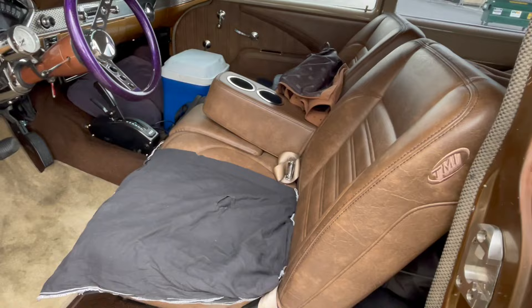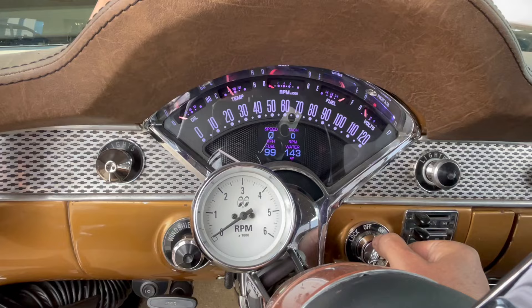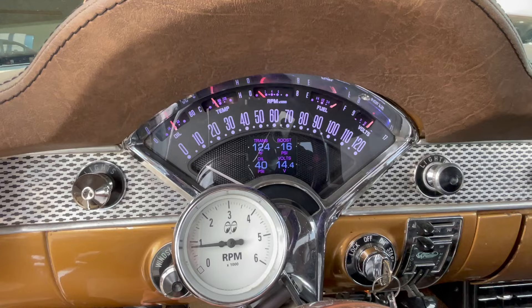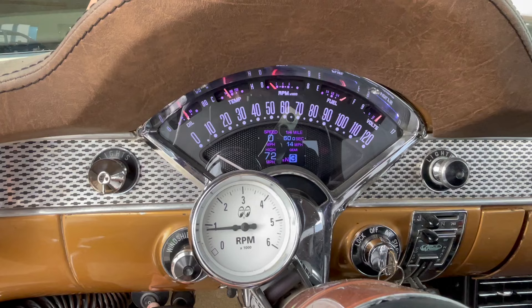TMI interior. Love that — cycling through: trans cooler boost is negative, got to figure that out. Oil pressure, volts, trip — and the clock, odometer.